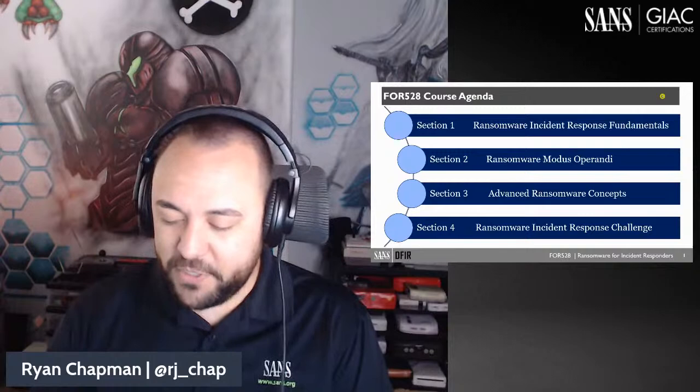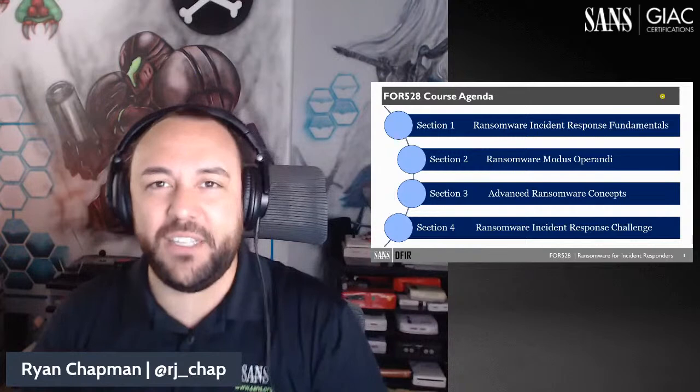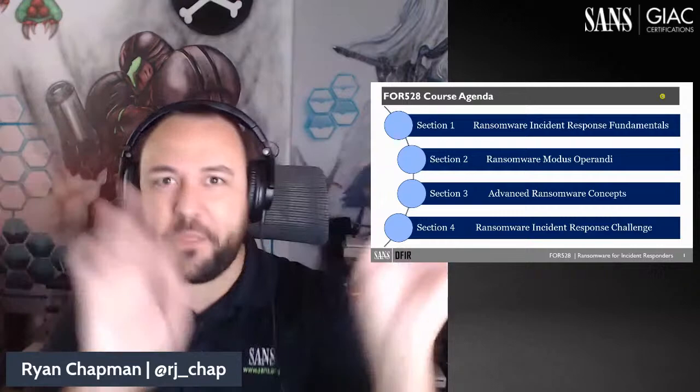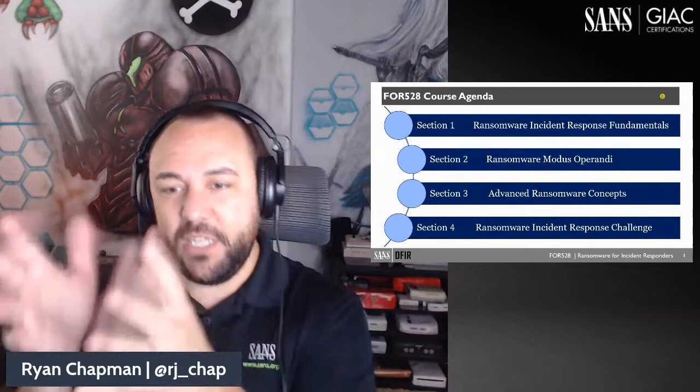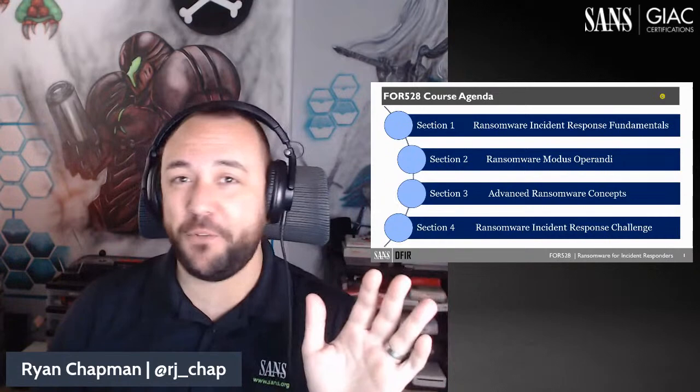One of the things we're going to be focusing on is dwell time. Ransomware operators don't necessarily just pop into an environment and immediately start firing off. Sometimes they do, but oftentimes there are a ton of silly little things they do constantly in your environment. The media has portrayed ransomware attacks as these crazy, extremely sophisticated, well-thought-out attacks — but that couldn't be further from the truth.